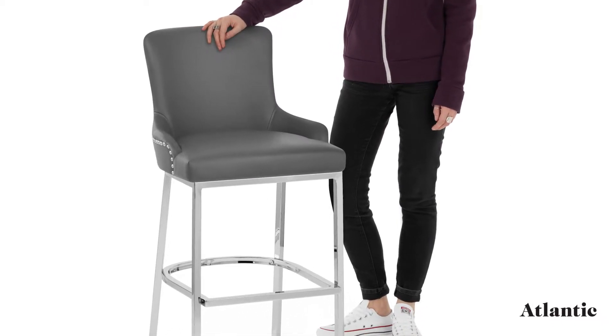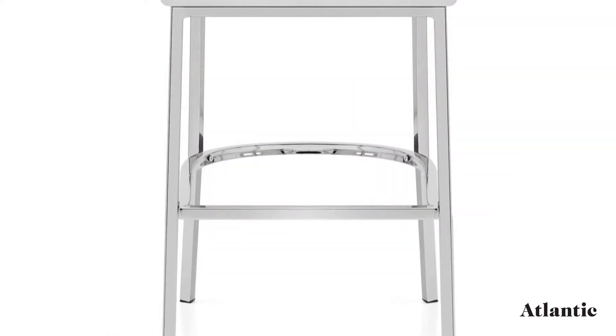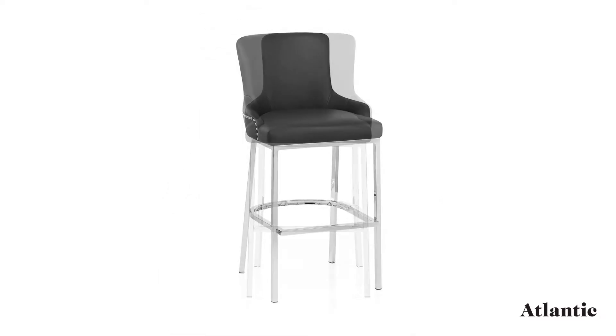Introducing the Bliss Bar Stool, a tasteful statement piece with luxurious style. A polished chrome finish lends a modern look to the sturdy framework, which is conveniently fixed at kitchen counter height.